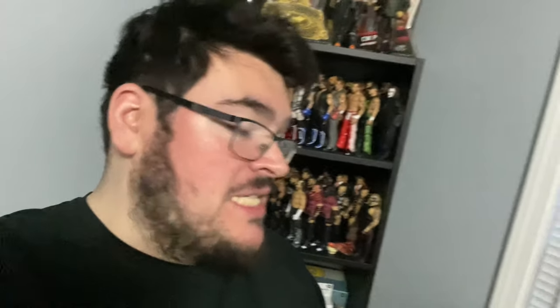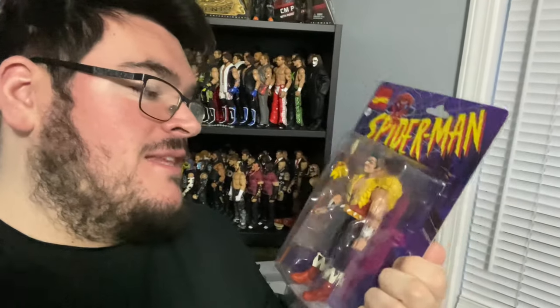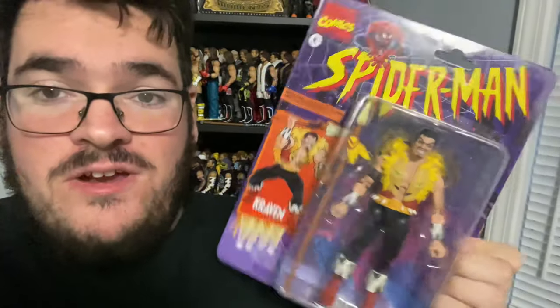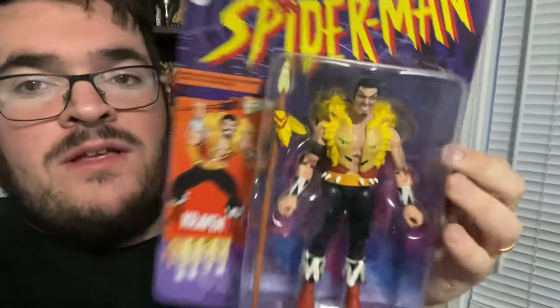Alright guys, that's gonna do it for today's video. Before we end, I'm gonna show you guys that I picked up the Kraven from the Spider-Man line, and this figure looks really really good. This is hands down the good Kraven that they did — good job Hasbro. Not a bad looking figure whatsoever. He is cool, definitely a great piece to add to the collection, especially for any Spider-Man collections you guys have or if you do villains.